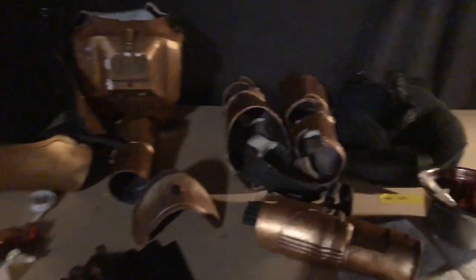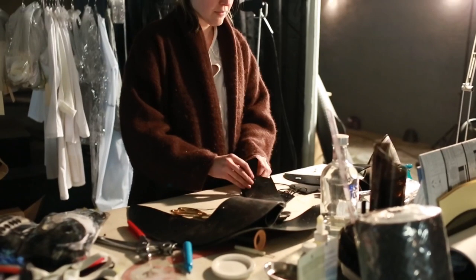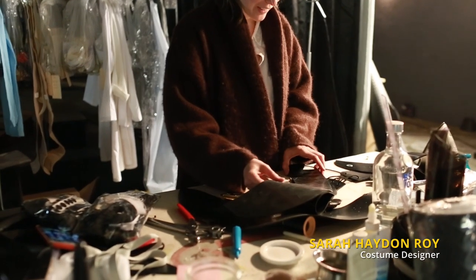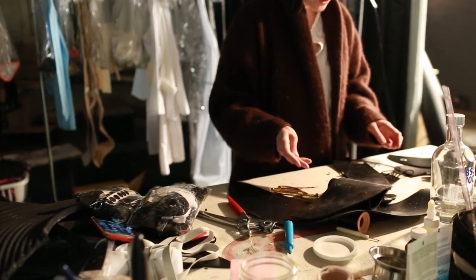Do you still have stuff to do for today — costumes to put together before shooting? No, I'm done today. I'm working on tomorrow now. This is the last thing for tomorrow.